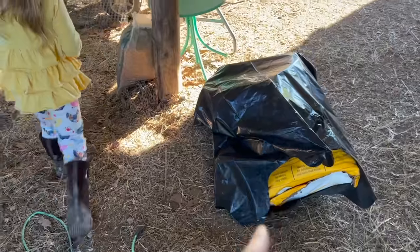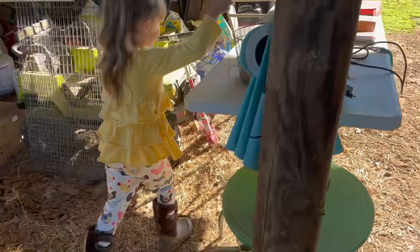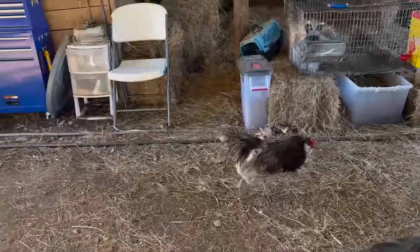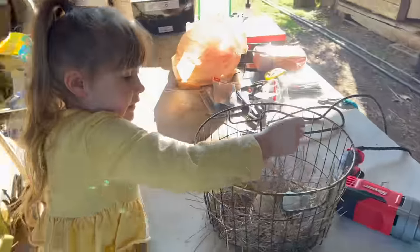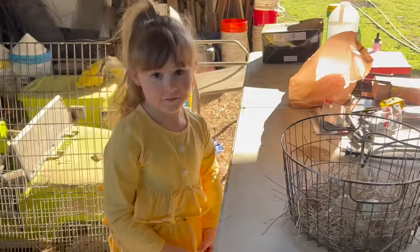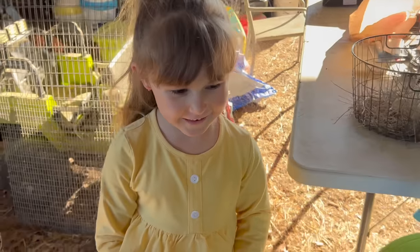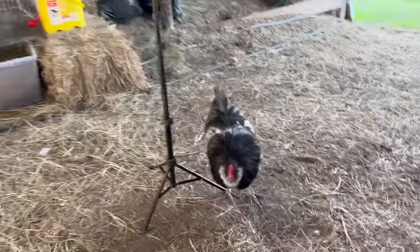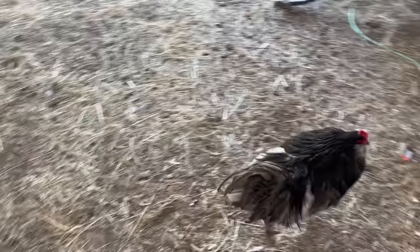Our trash bag keeps blowing over right here. Thank you, goats. Speaking of goats, that's what we're going to see next. Yes, we're going to see some goats and not just a chicken — we have a lot of just chickens around here.